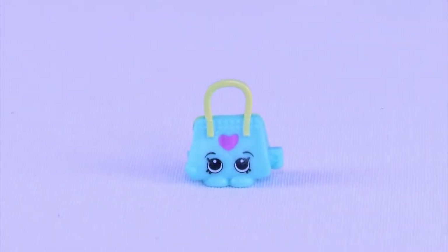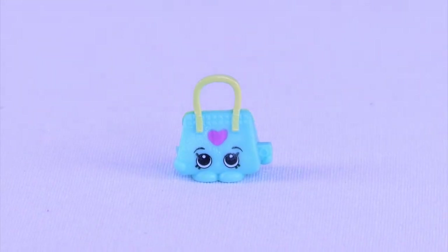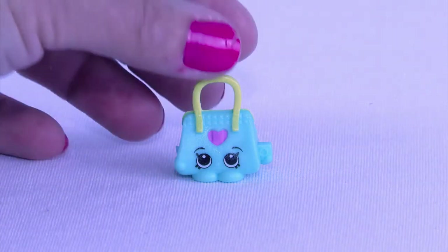Looks like a bag to me. This is Benito Bag - and this adorable little Shopkin is from our Italian Tour. We are getting a lot of Shopkins from Italy. Don't forget to keep checking them off so you can continue on to get all of the other ones.